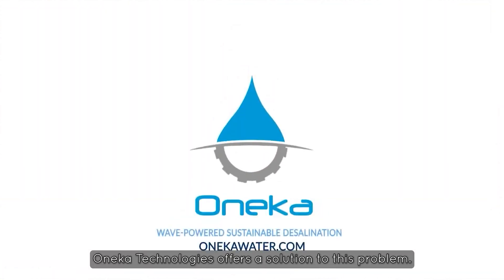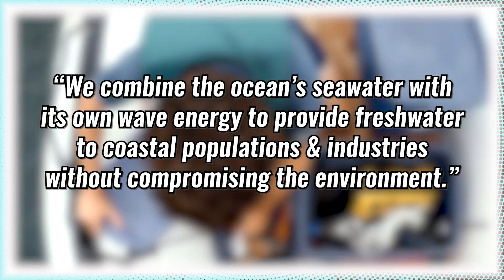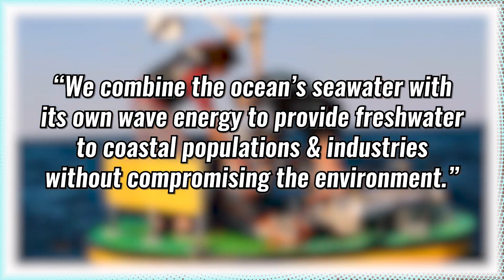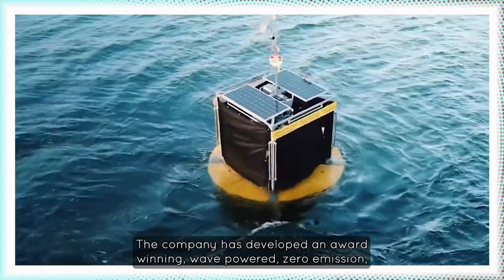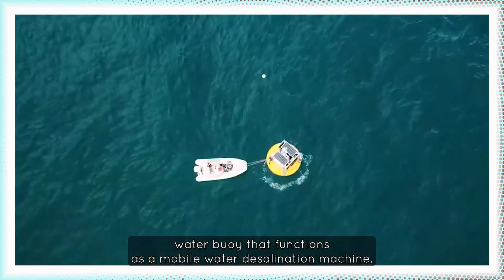Oneka Technologies offers a solution to this problem. In their own words, we combine the ocean seawater with its own wave energy to provide fresh water to coastal populations and industries without compromising the environment. The company has developed an award-winning wave-powered zero-emission water buoy that functions as a mobile water desalination machine.